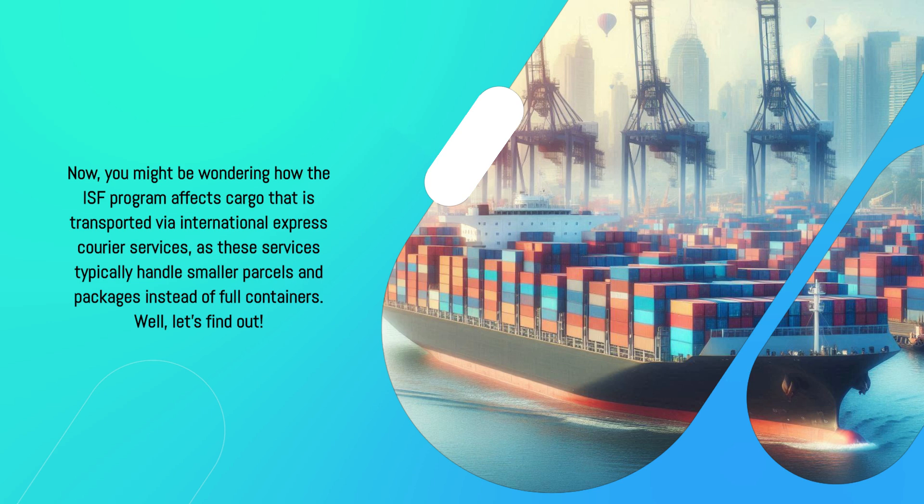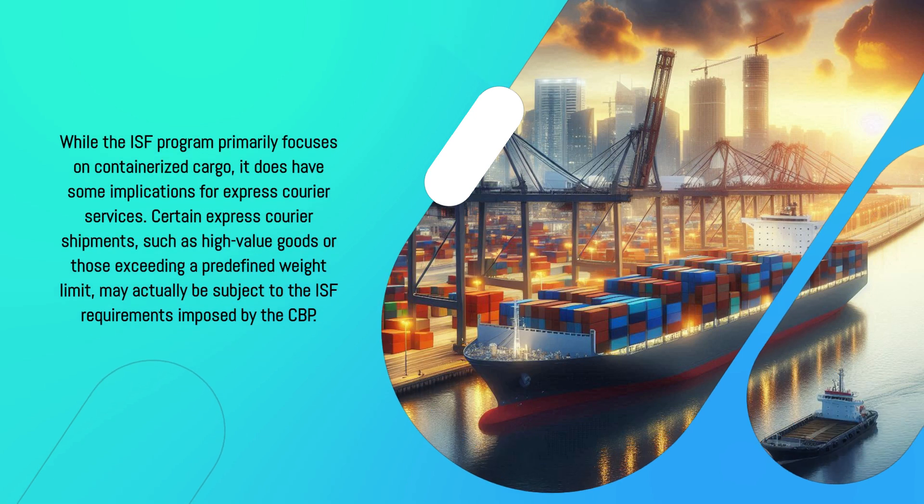As these services typically handle smaller parcels and packages instead of full containers, let's find out. While the ISF program primarily focuses on containerized cargo, it does have some implications for express courier services. Certain express courier shipments, such as high-value goods or those exceeding a predefined weight limit, may actually be subject to the ISF requirements imposed by the CBP.